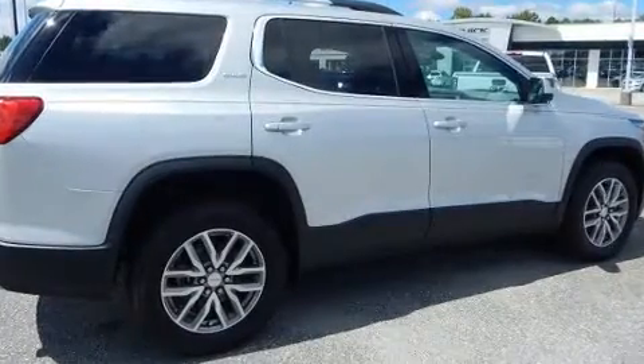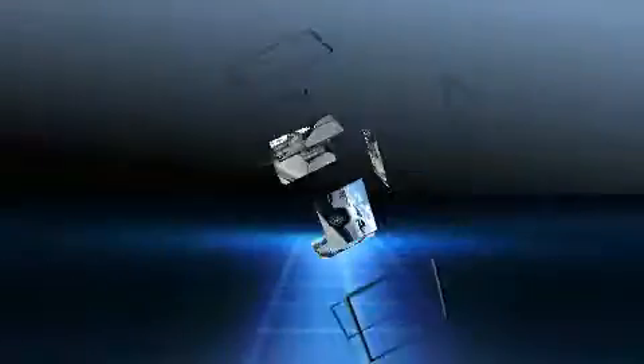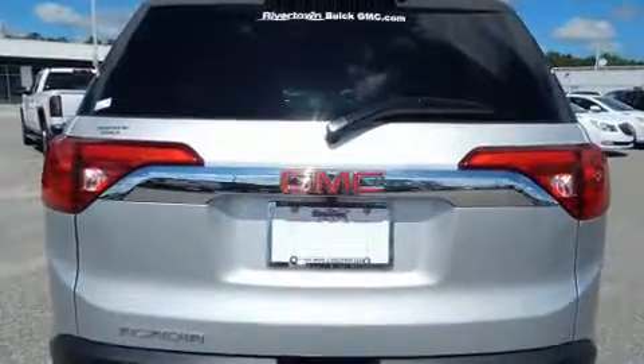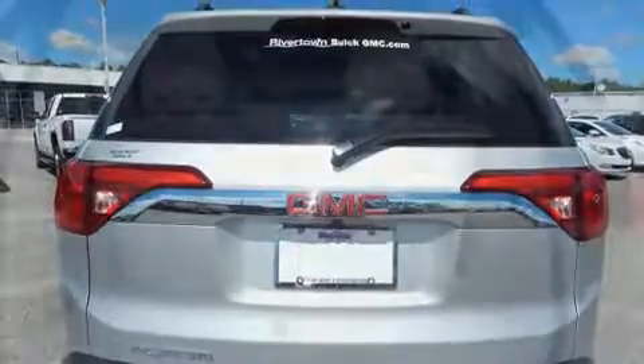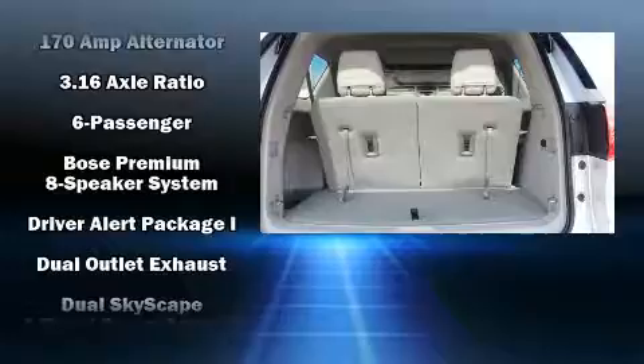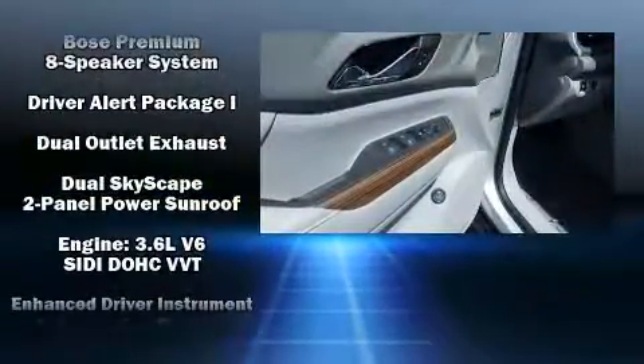Comfort and convenience were prioritized, as evidenced by amenities such as a blind spot monitoring system, heated door mirrors, a power liftgate, lane departure warning, rear wipers, and a power moonroof that opens up the cabin to the natural environment. Third row seats provide an even greater maximum passenger capacity.